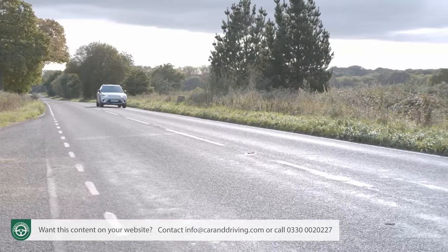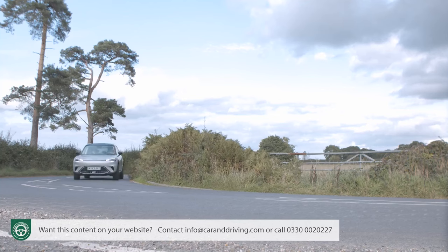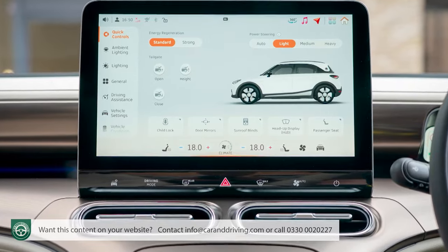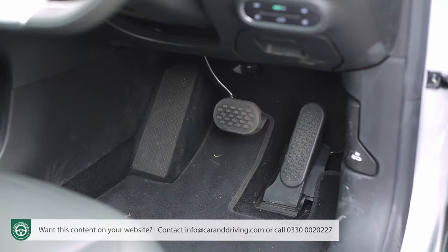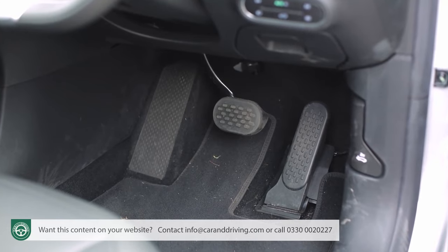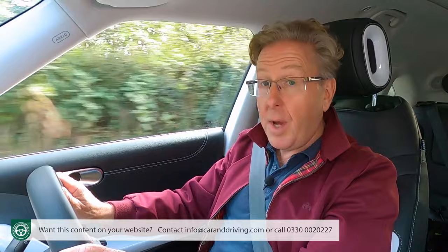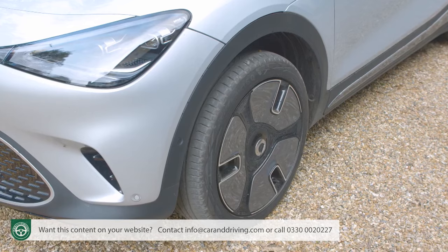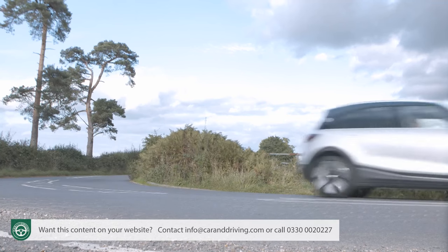Top speed is restricted to 112 mph. There are the expected three driving modes — Eco, Comfort, and Sport — which primarily affect steering weight and throttle response. Regenerative braking strength is also influenced, with three further settings: Standard, Strong, and E-Pedal, the latter allowing fashionable one-pedal driving. When you do use the brake pedal, it integrates electrical and friction braking quite seamlessly. But is it fun to drive? Not really — there's not enough steering feel or traction from the eco-focused rubber.